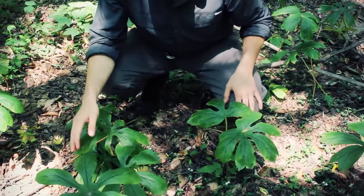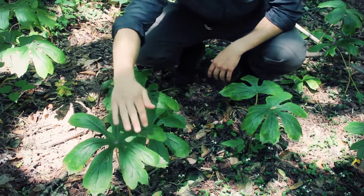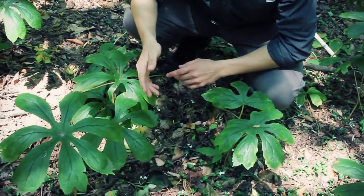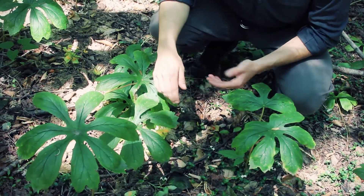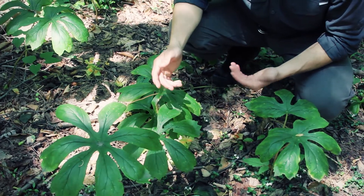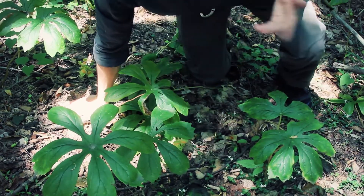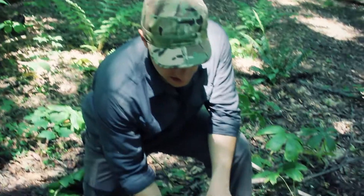Anyways, this is the may apple. You can see from the ground cover — Stoney's showing you the angle — it has these palmate lobed leaves. Usually there are two leaves on the plant if it's going to flower. I'm apologizing because we didn't get a chance to film it in flower; it has really cool white flowers, five or six broad petals — a really cool flower. But I'm still going to show you this because it's in fruit right now.